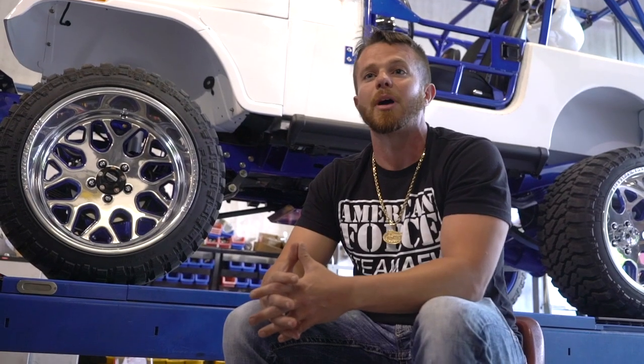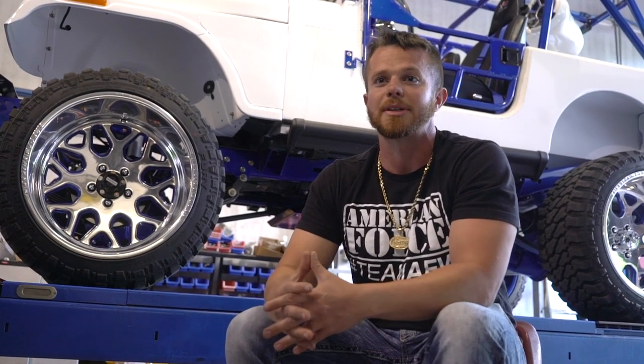Just want to thank everybody at American Force for all the hard work they do — always coming up with new trends, new designs, new ingenuity to make things different and better. Just show some love toward American Force for the best in the business. Nobody does it better. Florida was always kind of behind, but now I feel like we're up there setting the trends ourselves.